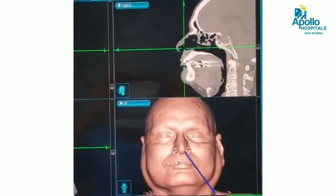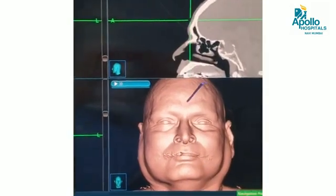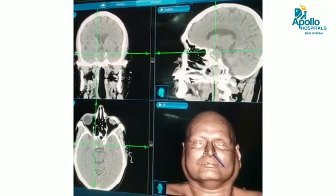The machine picks up the coordinates, and after a while, as we move the probe over the patient, it will tell us exactly where we are on the patient's body.